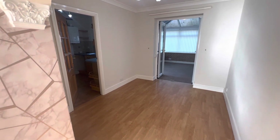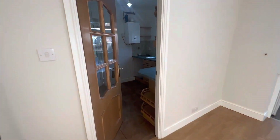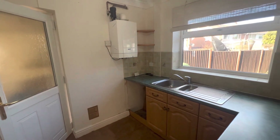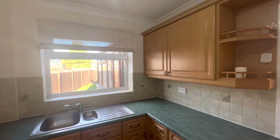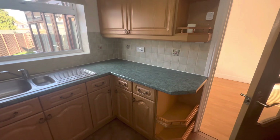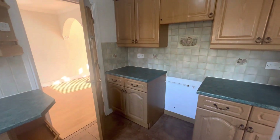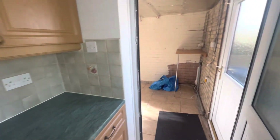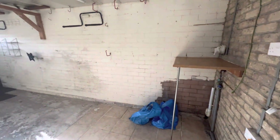The dining area has doors leading to the kitchen and conservatory. The kitchen has space and plumbing for a dishwasher, and space for a gas oven. A door from the kitchen leads through to the garage.